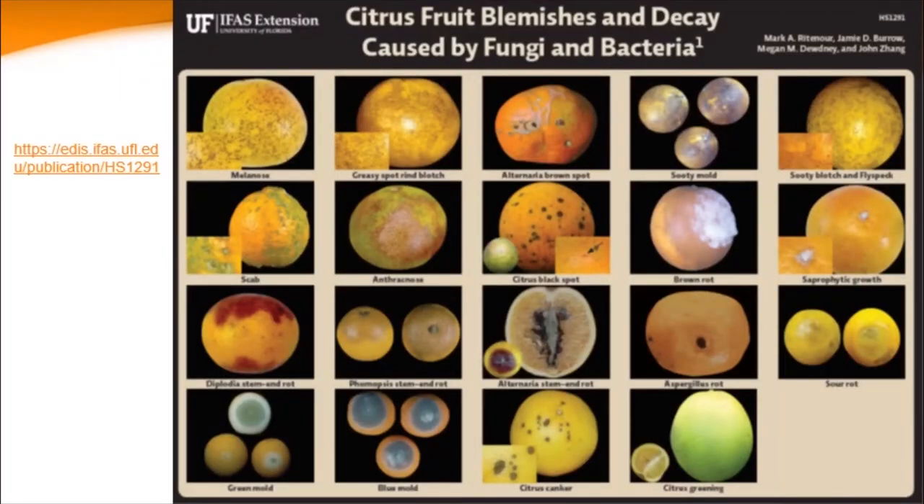This is a poster that we put together, available on the EDIS website at the URL shown there. It's showing different fruit blemishes and decays caused by fungi and bacteria. Not all of these cause decay — something like melanose or greasy spot are more blemishes, not decay. Among the decays, at the bottom left you can see two different types of green mold — Penicillium digitatum and P. italicum — and also sour rot, which is Geotrichum. These are wound pathogens that really get in through wounds and need some sort of injury. Worldwide, Penicillium is the worst decay-causing organism for fresh citrus.